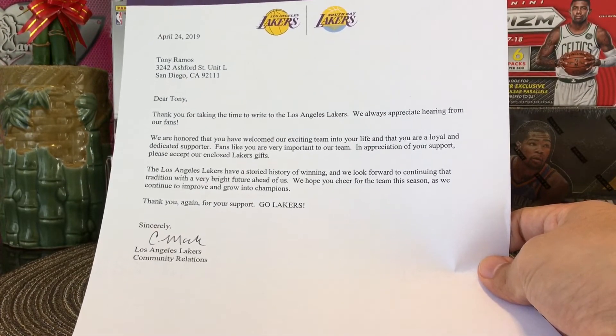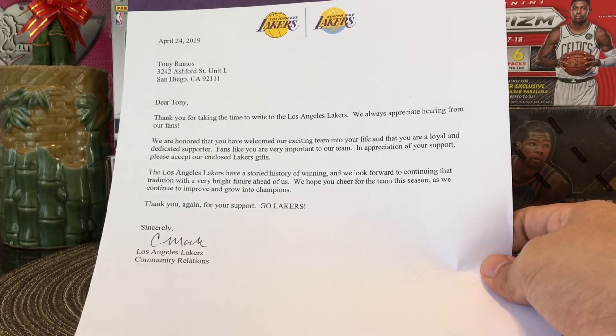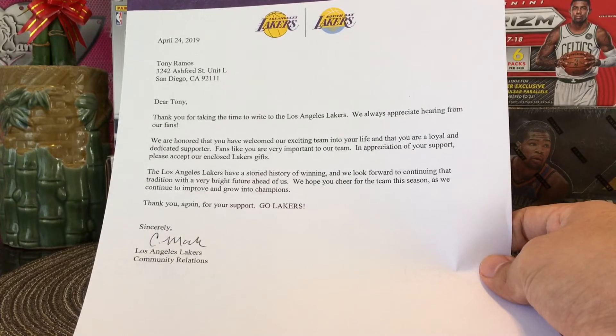Thank you Los Angeles Lakers for this awesome hookup, I really appreciate it. And thank you guys for watching — we'll see you on the next one. God bless, see you guys!